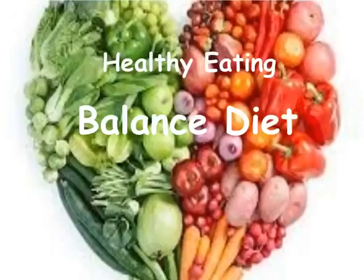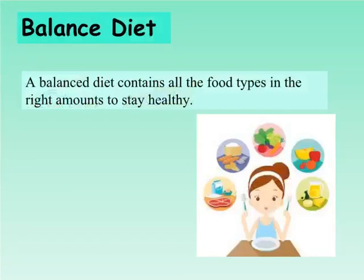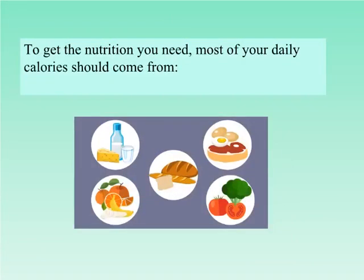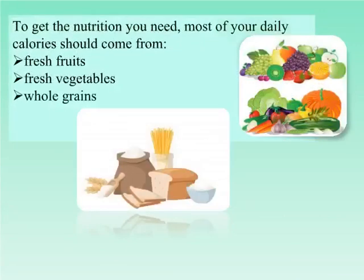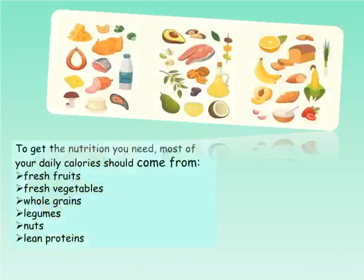Healthy eating and balanced diet. What is a balanced diet? A balanced diet contains all the food types in the right amounts to stay healthy. It gives your body the nutrients it needs to function correctly. To get the nutrition you need, most of your daily calories should come from fresh fruits, fresh vegetables, whole grains, legumes, nuts, and lean proteins.